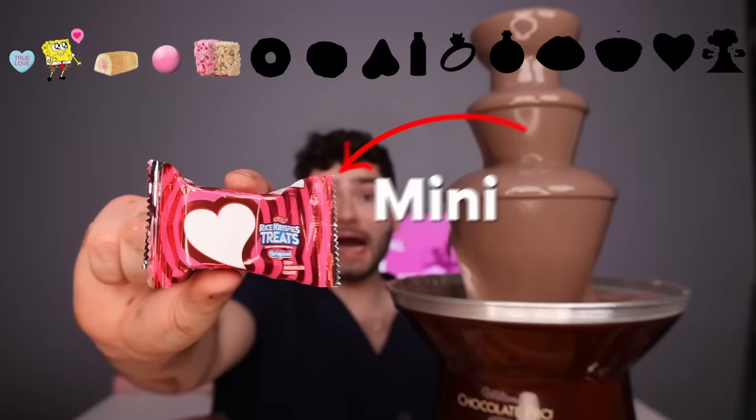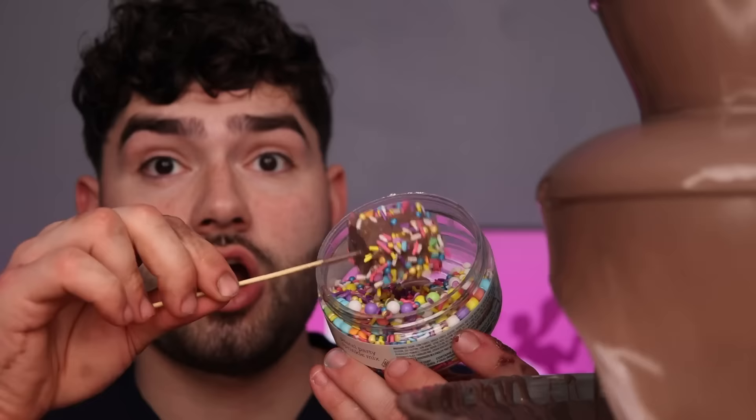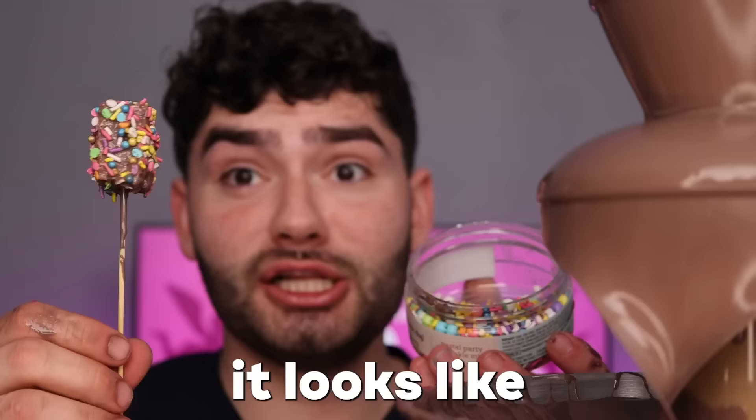Now for something that packs a snap, crackle, pop — Rice Krispie. Look how many, look how small they are. They look like Spongebob. Get some nice chocolate glaze all over it. Let's add some pink sprinkles. It's got some nice crunchy flavor. It looks like a cosmic brownie — doesn't it look delicious?